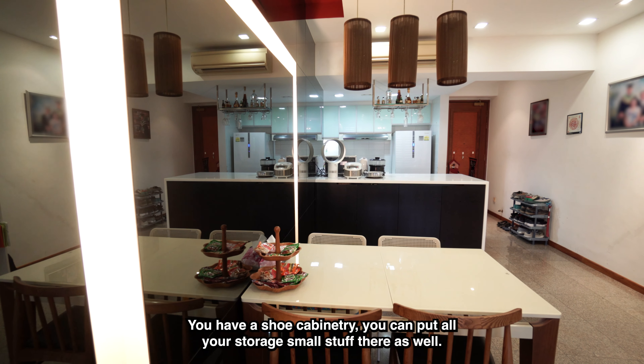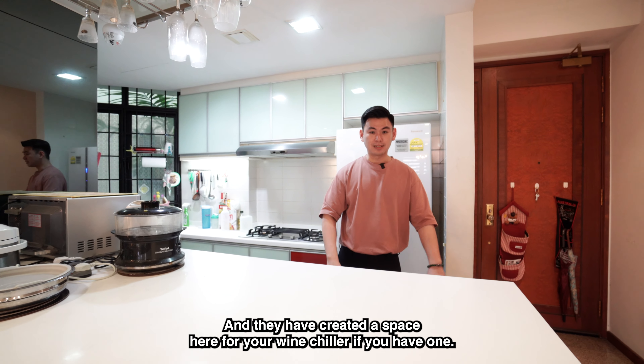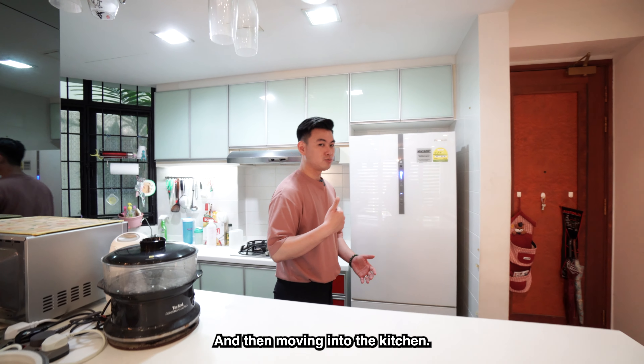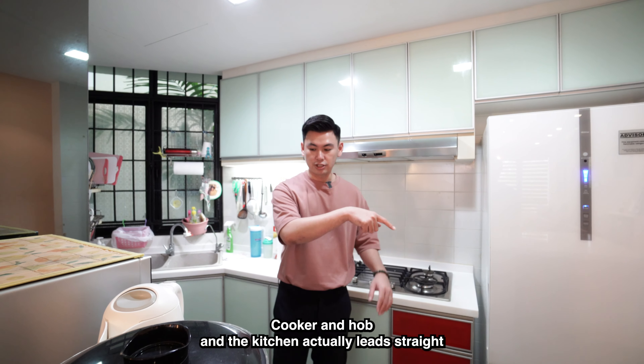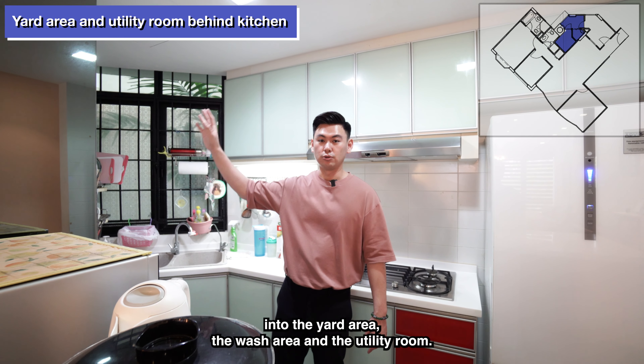For your shoe cabinetry, you can put all your storage small stuff there as well. They have created a space here for your wine chiller if you have one. Moving into the kitchen, this kitchen has everything you need — cabinetry all done up, cooker, hood and hob. The kitchen actually leads straight into the yard area, the wash area and the utility room.